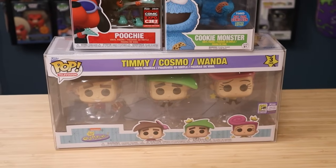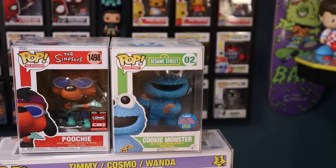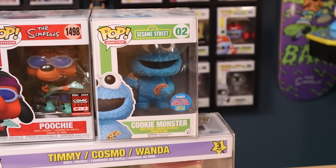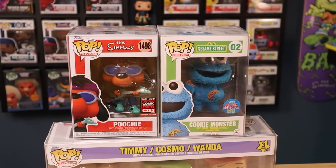I grew up with the Fairly Oddparents and this set of pops right here is super nostalgic — I love that show. This one I didn't actually get in person, but I purchased later on. I ended up getting Cookie Monster from New York Comic-Con. I'm going to go out on a limb and say this was 2015.